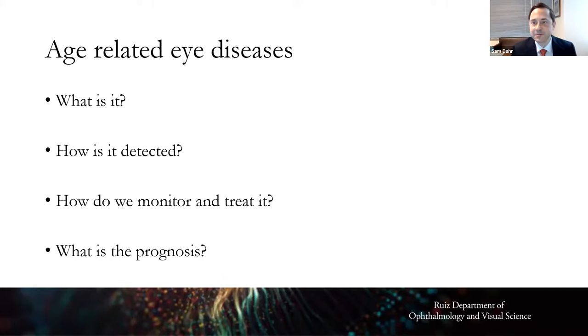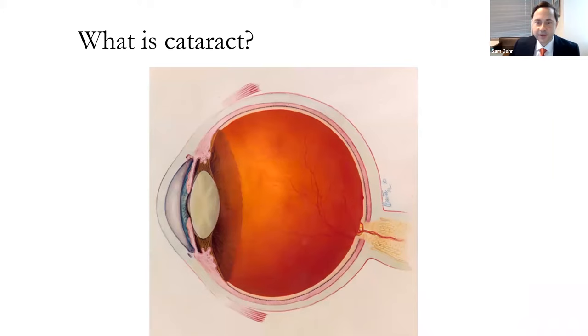We'll start off with cataracts. We're going to talk about these diseases in terms of what they are, how they're detected, how we treat them, and what's the prognosis. This is a cross section of the eye. The front clear window of the eye is called the cornea. The colored front part is the iris. This is the crystalline lens — our god-given lens inside the eye. The back two-thirds is coated with brain tissue called the retina, whose fibers feed into the optic nerve, which travels to the brain. Fully one-third of the brain is devoted to the visual signal.